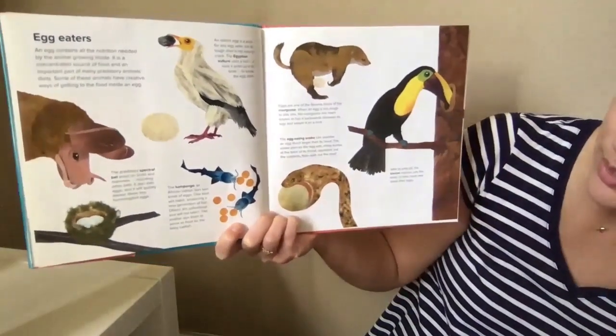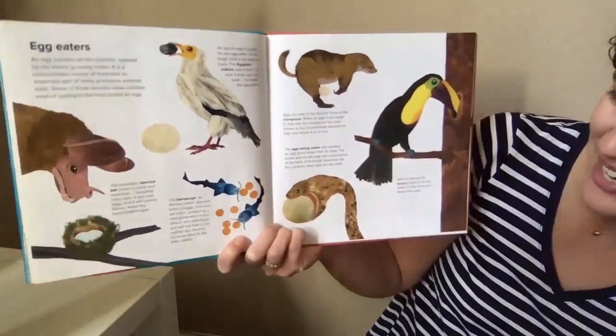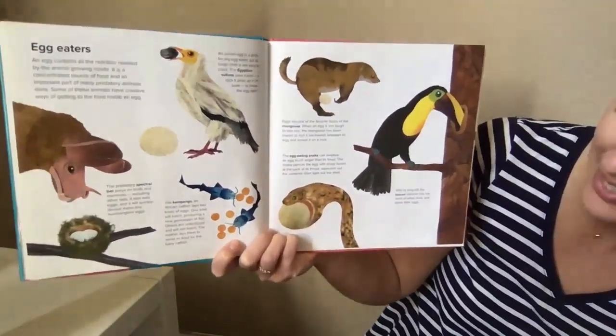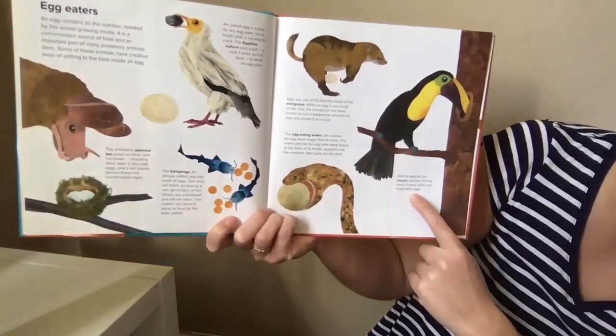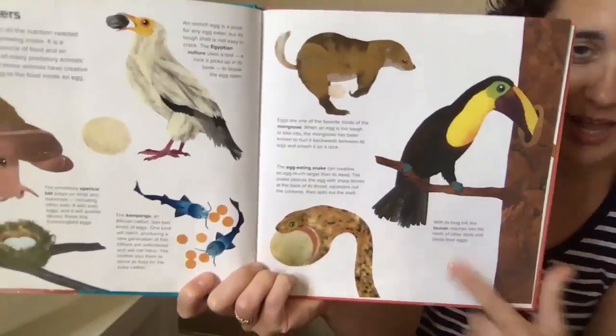So smart! Eggs are one of the favorite foods of a mongoose. When an egg is too tough to bite into, the mongoose has been known to hurl it backwards between its legs and smash it on a rock. And the egg-eating snake — with its long bill, the toucan reaches into nests of other birds and steals their eggs.